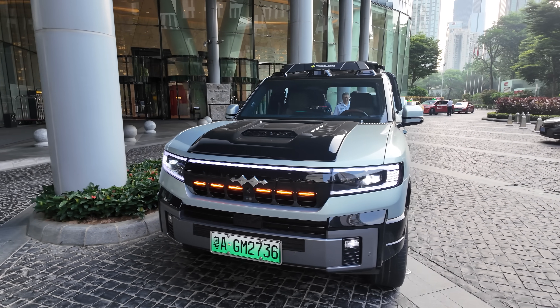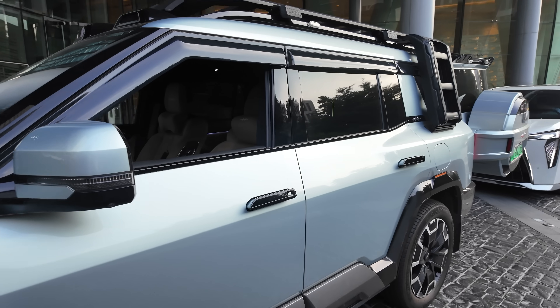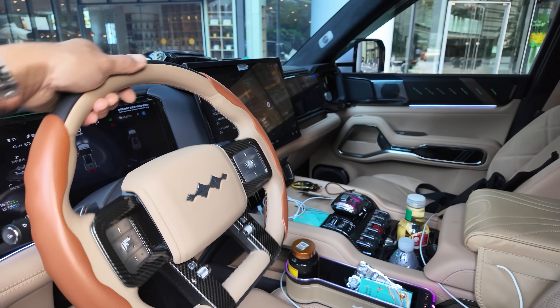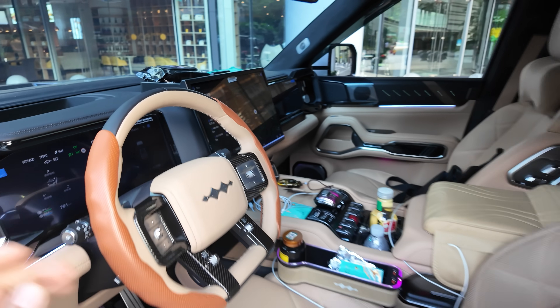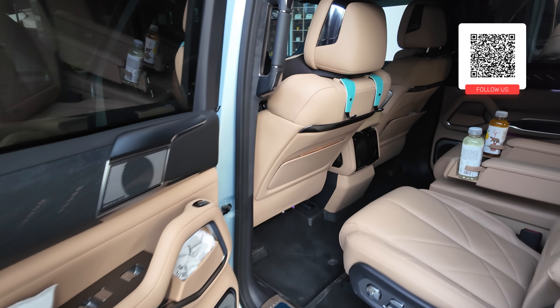We're going to go get yum cha before we get taken to the airport. This is our shipping agent — this is his daily car. His wife's got a Porsche. He's got every single stick-on accessory you can buy. Really nice car. Let's go for a drive in the BOW 8 and see how it feels on road. I'll see if I can convince him to go off-road.